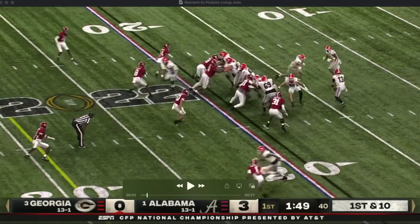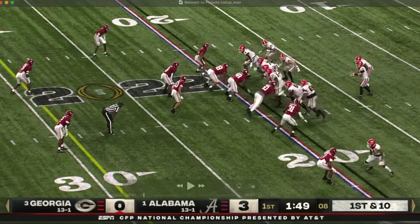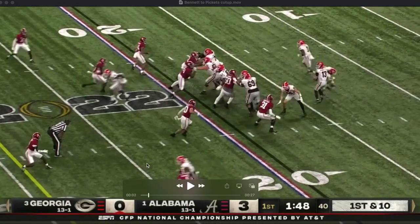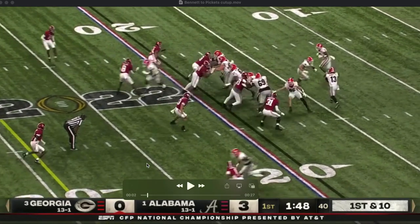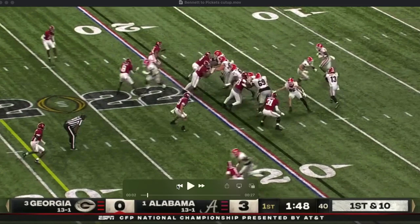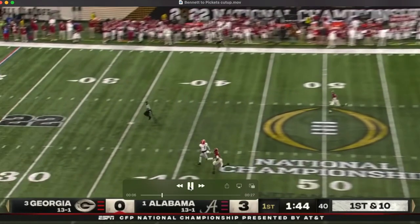It's excellent design by the offense — you're getting exactly what you want, drawing the safety up. If you keep your eyes on this safety, watch him get drawn up. Here comes the fake. He steps up one step and tries to get back out of there, but it's too late. Because as soon as he steps up, we're already past and running, depending on the receiver to run by the corner right here. He's going to do it. Now watch the throw — pull up, see it, and put a ton of air under it.